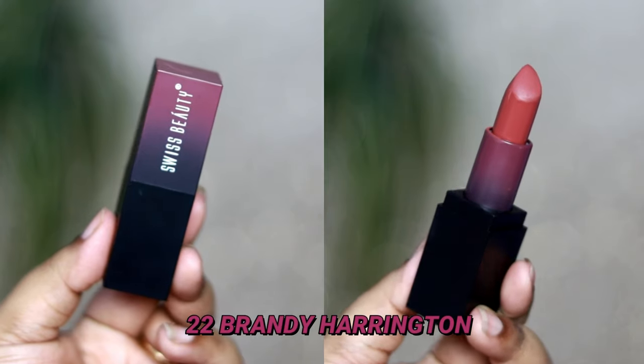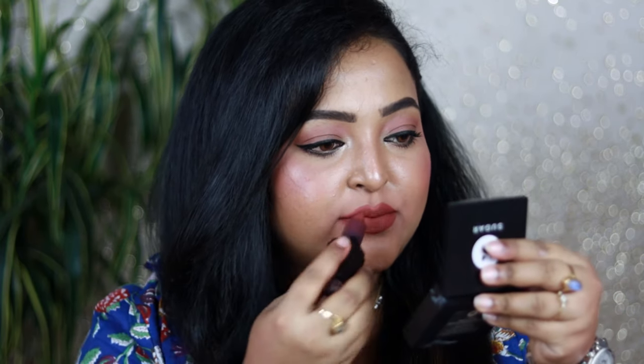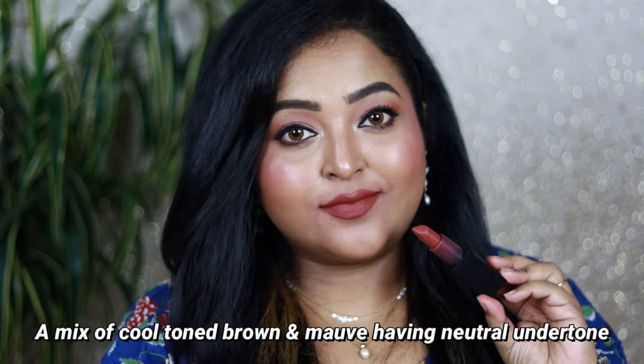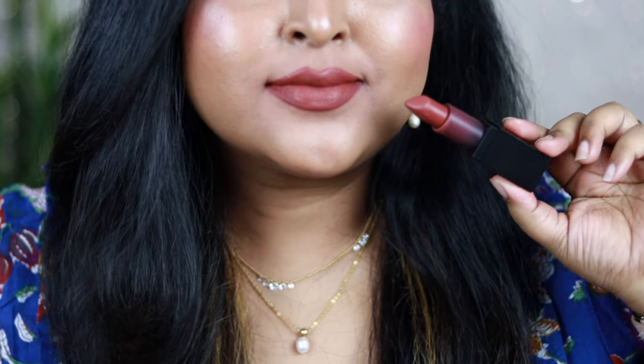Number 22, Brandy Harrington, is their best-selling shade, and I can see what the hype is about. It's a perfect mix of cool-tone brown with a mauve — a perfect mauvish nude that works on all skin tones. You can wear it on bare skin without any makeup. It's very unique yet beautiful, and I've taken multiple pictures of this shade on my lips because I absolutely love it.